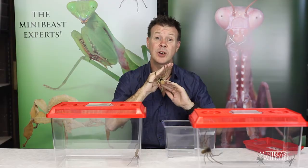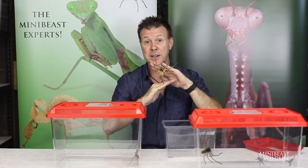Tune in again next time and we'll show you how to set up an enclosure for these remarkable spiders and how to care for them.